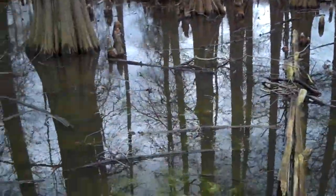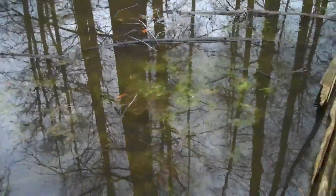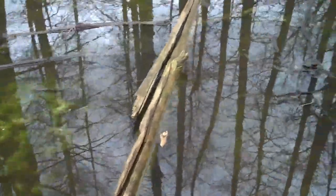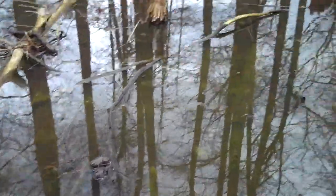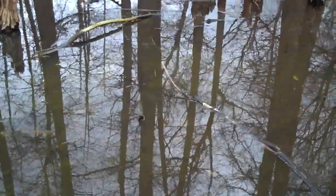That would be like some nasty water to fall into — there's all this decaying stuff in there. You get critters in here, actually. See if I can see any. There should be like salamanders and stuff in there.